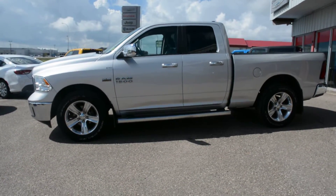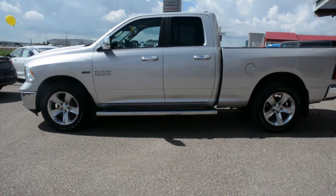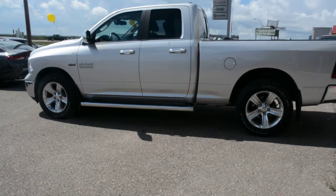Starting with, this unit is equipped with the 5.7L Hemi V8 engine. It's a 6-speed automatic transmission and is in the bright silver metallic paint finish.